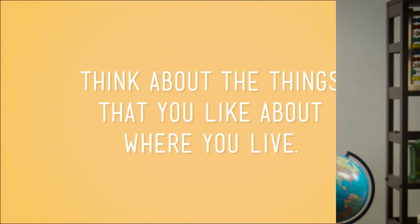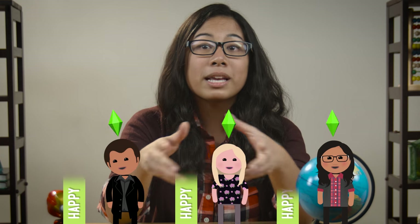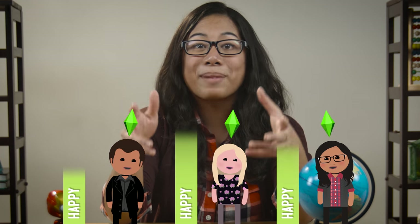Where do you start? First, think about the things that you like about where you live. Maybe your city has a park that you really like, or there's a public pool with a super cool slide. Then think about some things in your city that you don't like. Do you wish you could walk or bike to get to school instead of riding a bus? This is a great way to start thinking about planning. The job of a city planner is to create places for people to live that makes them happy.